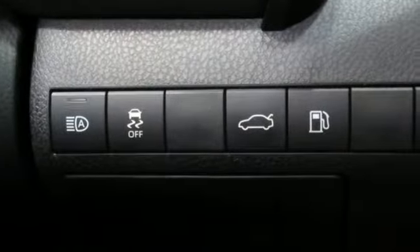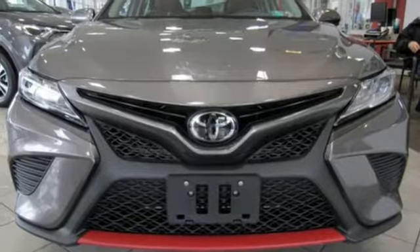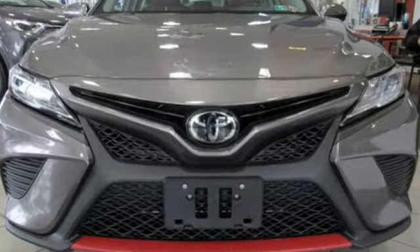Toyota. Steered by ingenuity. Driven by passion. See it for yourself when you take it for a test drive.